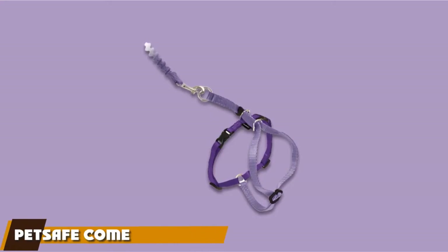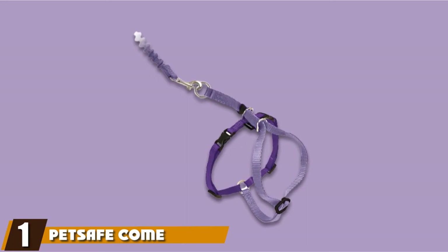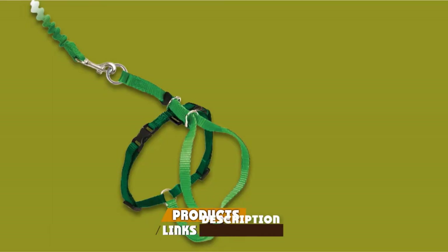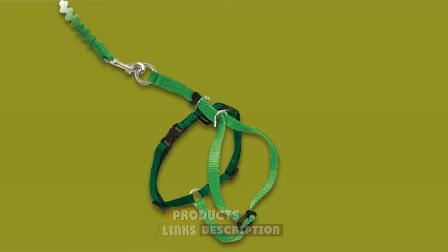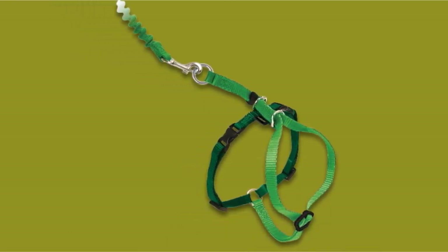At the first position of our list, we have PetSafe Come With Me Kitty Nylon Cat Harness. The PetSafe Come With Me Kitty Nylon Cat Harness and Bungee Leash is a simplistic H-style harness that uses shoulder straps rather than the traditional collar to avoid putting pressure on your cat's throat.